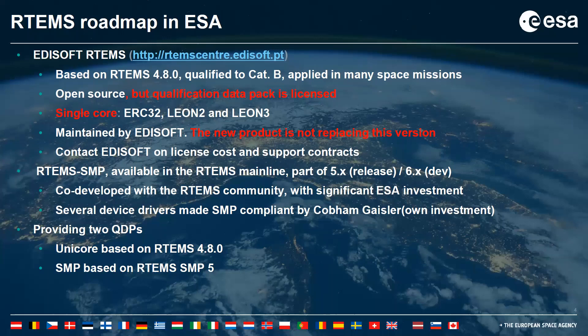This is currently qualified for Category B and has been successfully applied in different missions. Currently it is open source; however, the qualification data pack is under license. It supports single cores, with the most common targets being LEON microcontrollers: ERC32, LEON2, and LEON3. It is currently maintained by Edisoft. If you would like to get one of the licenses, you need to contact Edisoft.